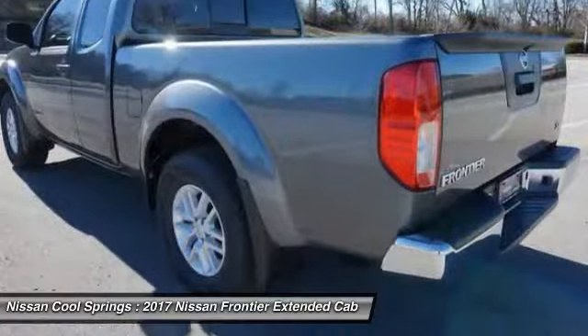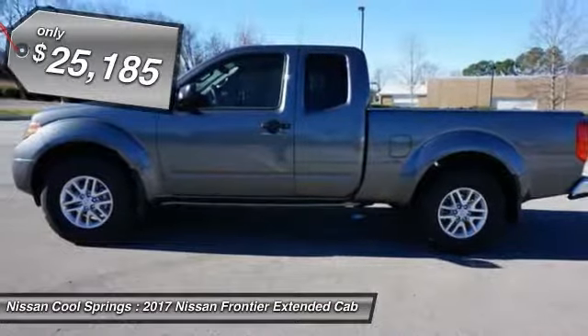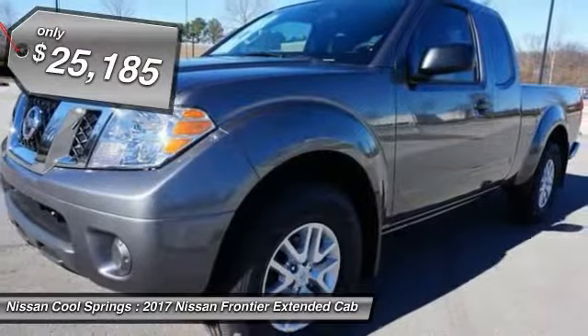The Frontier's interior comforts include cab versatility, under-seat storage, and seating for 5, and is priced below $30,000.